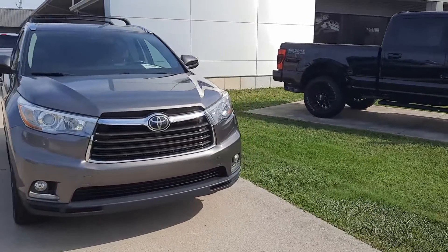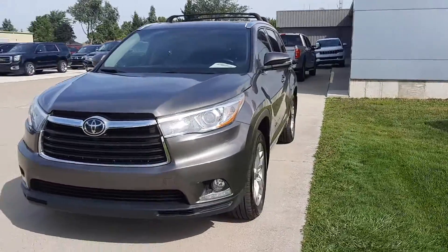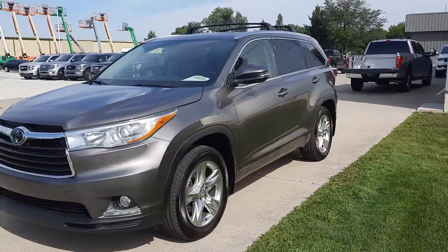Angel here at Terry Henricks Ford, going to take you on a quick walk around of this 2015 Toyota Highlander Limited all-wheel drive.